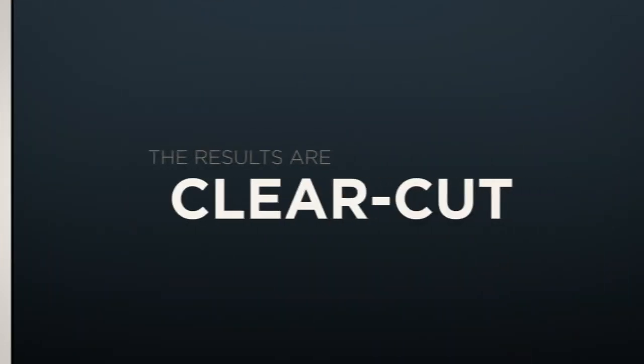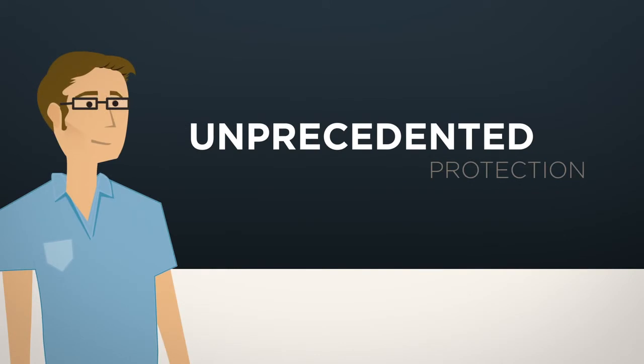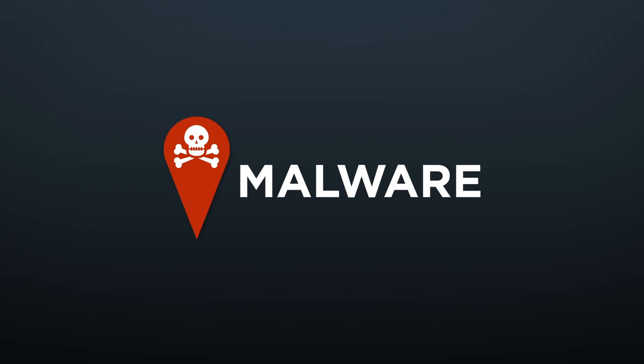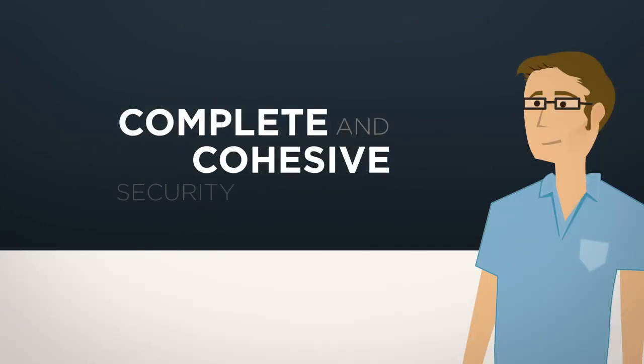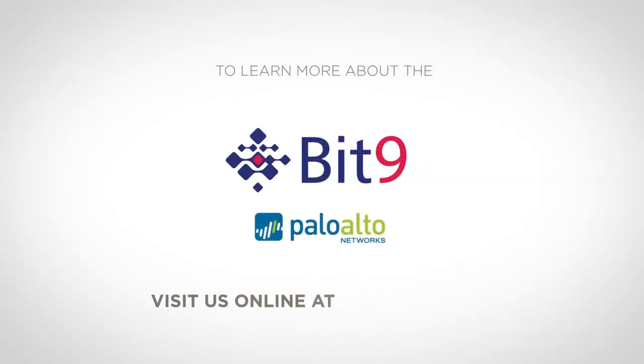With Bit9 for Palo Alto Networks, the results are clear-cut. David gains unprecedented protection against even the most aggressive cybercriminals and malware. Plus, his challenges are effectively solved by a complete and cohesive security solution. To learn more about Bit9 for Palo Alto Networks, visit us online at bit9.com.